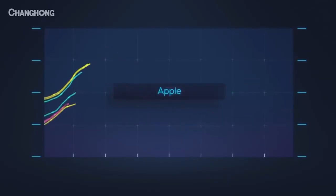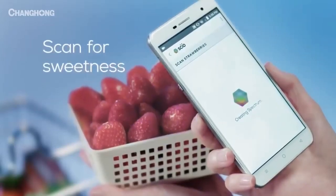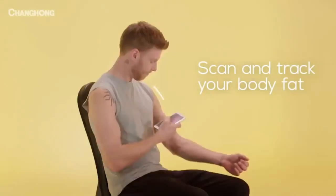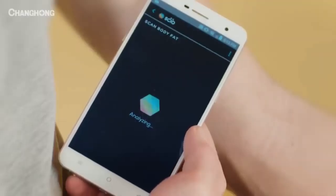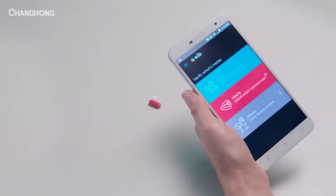A special application for the smartphone distinguishes real materials from fake ones, like precious metals and medicines. In addition to the molecular scanner, the gadget has an 8-core processor, a 6-inch Full HD display, a powerful battery, and a 16-megapixel camera. The price of this futuristic smartphone is $400.